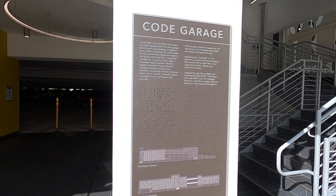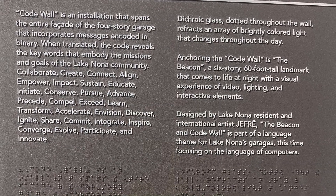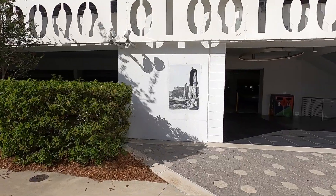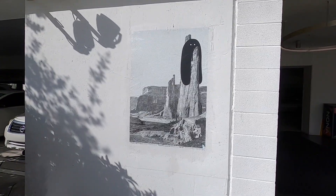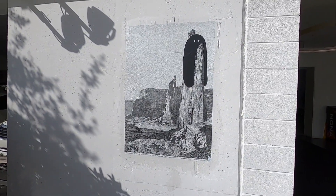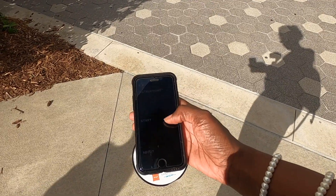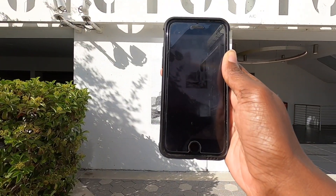Attached to the Code Garage is the Beacon, a landmark that comes alive at night with video, music, and interactive elements. There are some visual elements right here that we can see during the day. With the app, which I'm downloading now, the poster will take us through a 3D augmented reality experience.